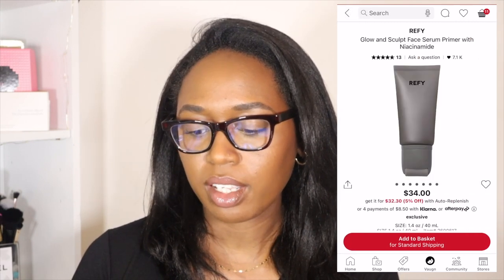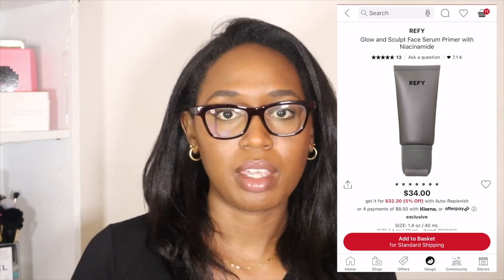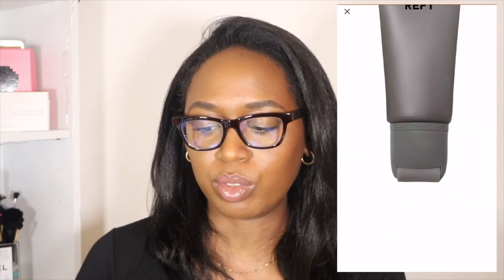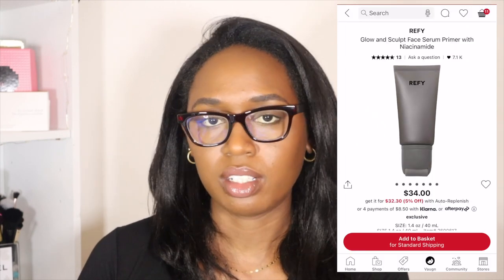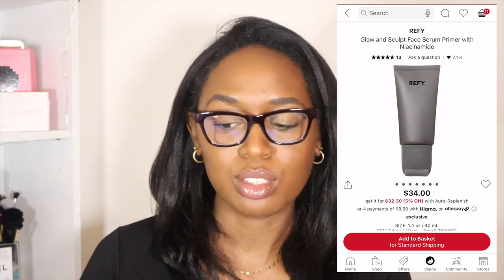The first thing in my cart is the Refai Glow and Sculpt Face Serum Primer with Niacinamide. I love Niacinamide — my skin loves it. I saw Aaliyah from Aaliyah's Face using this and I was just like, oh, this is so cool. Just the application of it to your face — there's like a ruler that has almost a gua sha kind of vibe. Do I need a primer? Probably not. Do I use makeup often enough to warrant buying a primer? Probably not. But it's in the wishlist.